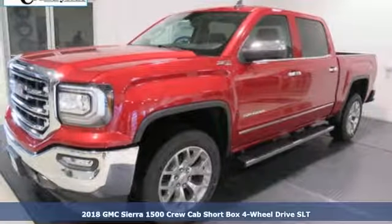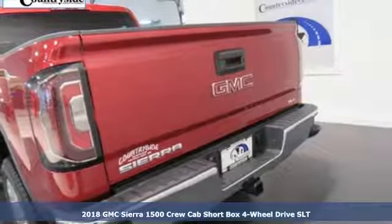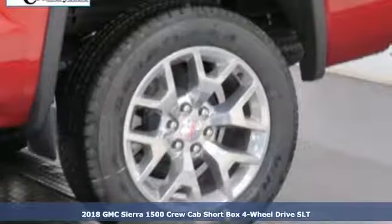It's a new 2018 GMC Sierra 1500. This is a truck with a work ethic to match your own, one that doesn't stop at good enough.